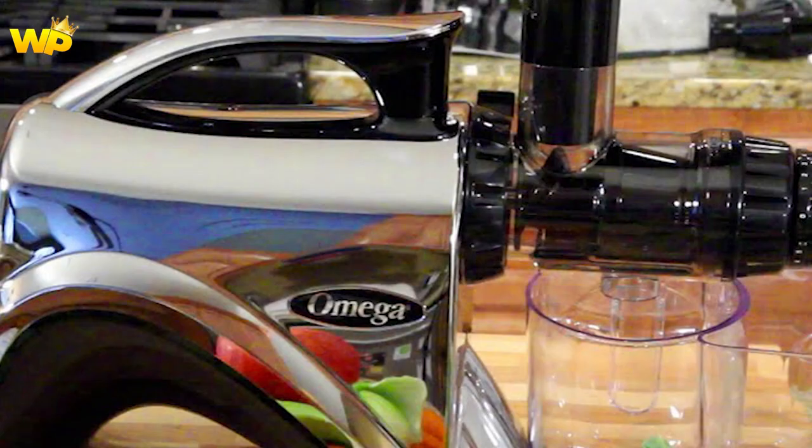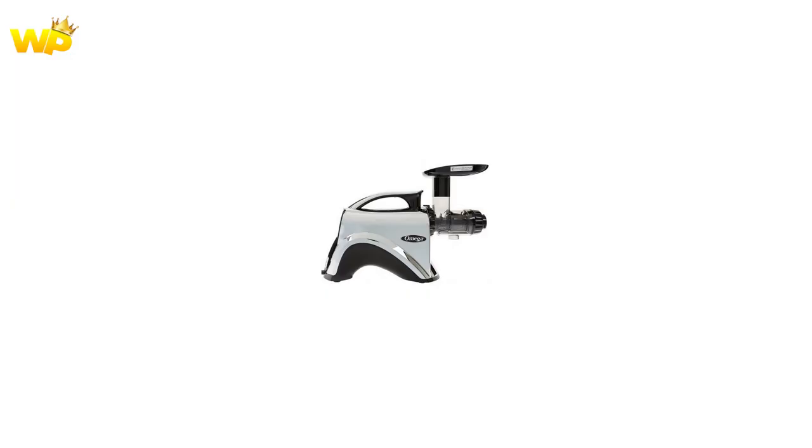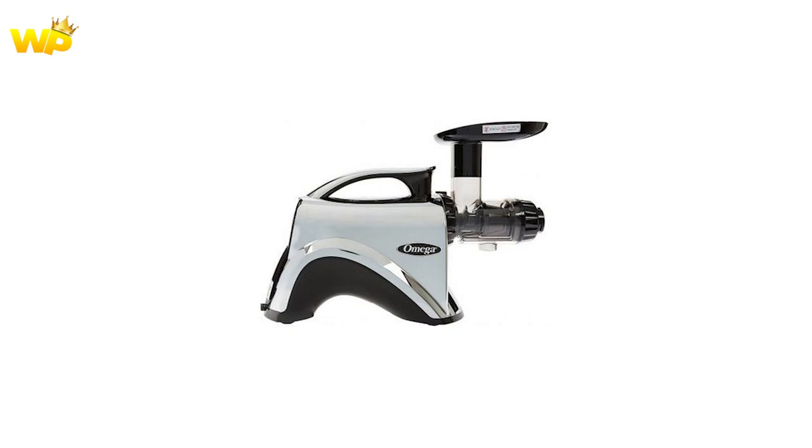The Omega NC900 HTC is a quiet motor juicer that can create fruit, vegetable, and wheatgrass juice. It is a versatile machine that can handle a wide range of produce, including leafy greens, hard vegetables, and soft fruits. The juicer is easy to clean and comes with a cleaning brush.